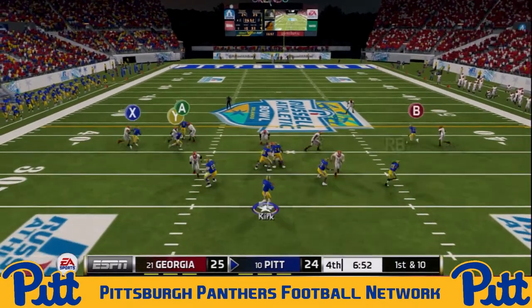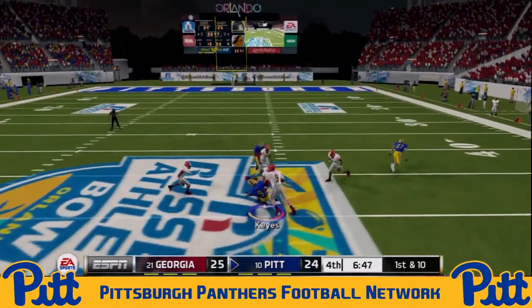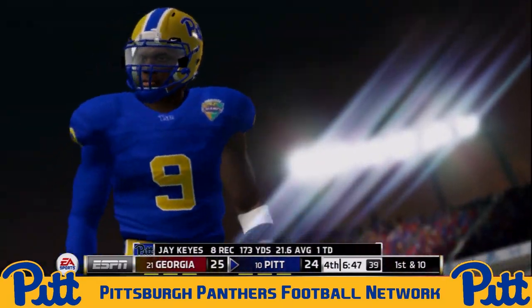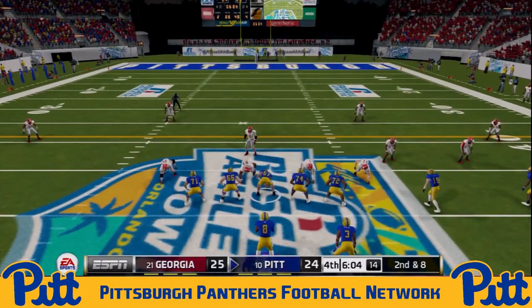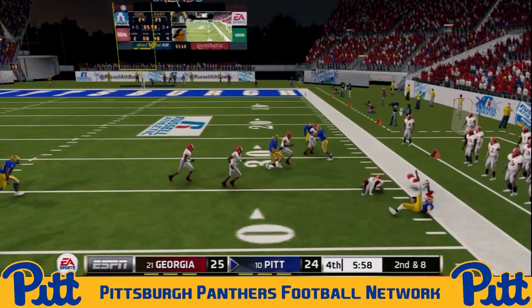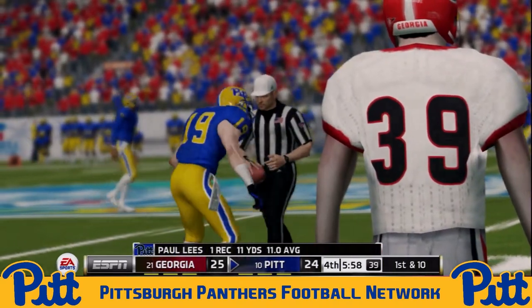First and 10 for Pitt. Kirk back to pass, rolls out to his right, tries to create some space — he's got the man — it's Jay Keyes — and that's the record! 18 yards over the middle for Keyes. His eighth catch of the day, his 255th of his career for the Panthers — incredibly in only three seasons, similar to what Tyler Boyd did: 254 in three seasons. And it's a new record for the Panthers. Take a bow, Mr. Jay Keyes.